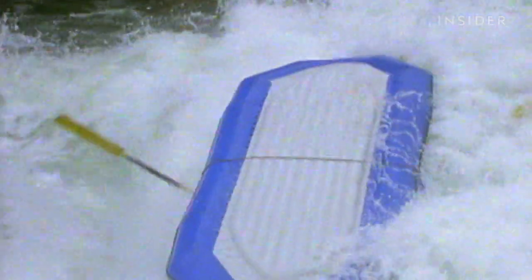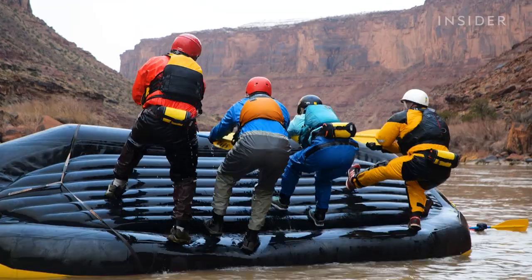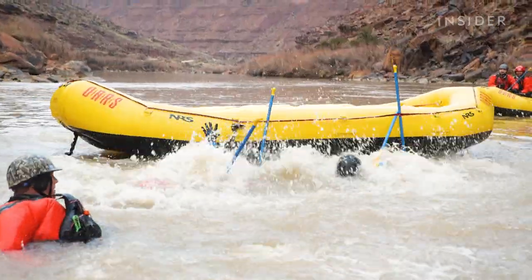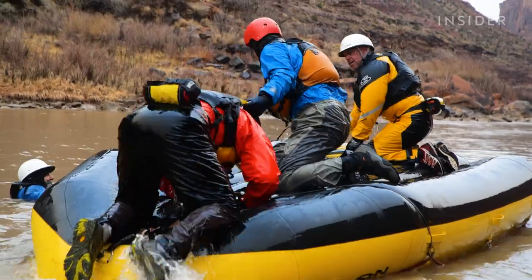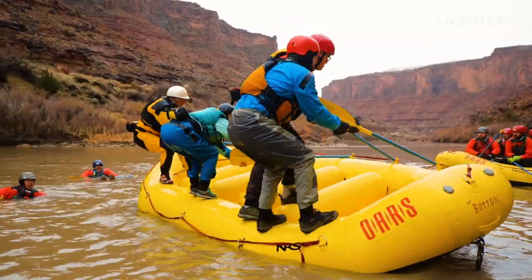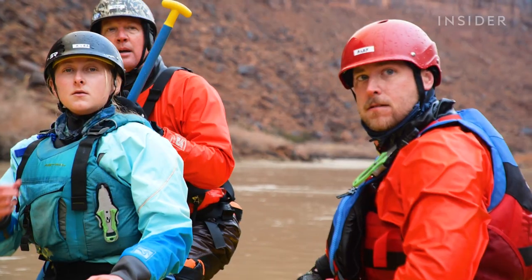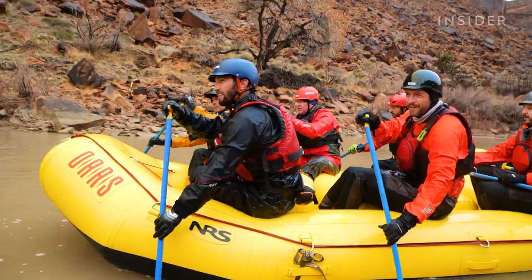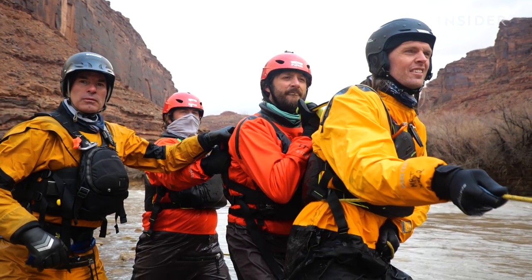When a whitewater raft capsizes in a dangerous current, one technique can be a lifesaver. These Swiftwater Rescue students are conducting a raft-flipping scenario on the Colorado River near Moab, Utah. Many of these students are professional whitewater rafting guides who are completing their mandatory Swiftwater Rescue certification.